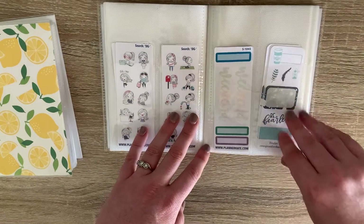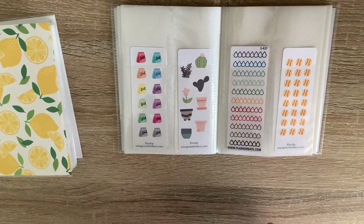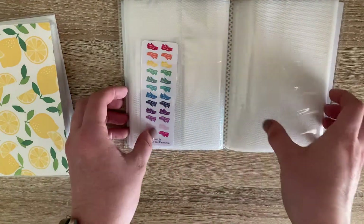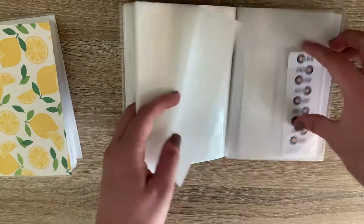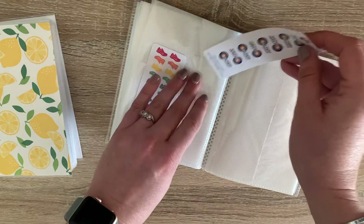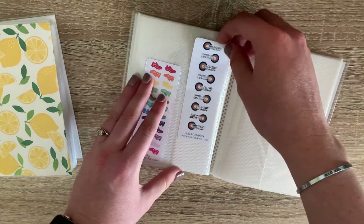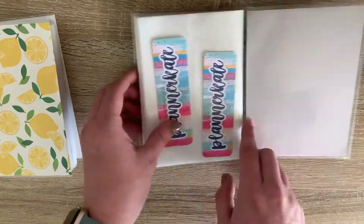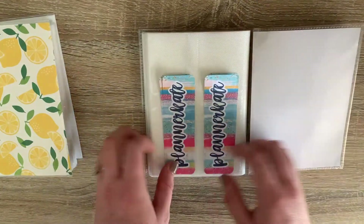Some of the little Planner Kate doodle girls — I've already used both of my weekend banners but that's what it looks like for that little sampler. And then the Orange Umbrella Co. little sampler. I've just got some random icons, water trackers, and these little shoes. There's also this little archery practice sheet — super cute, I don't really know when I'll ever use it because I don't do archery, but it's still cute. And in the back I also keep all of my Planner Kate little stickers.